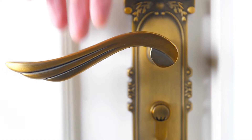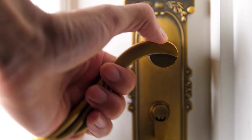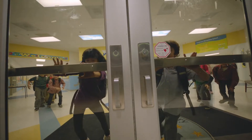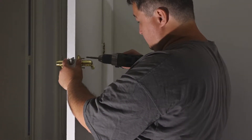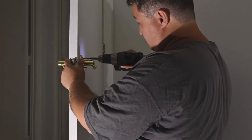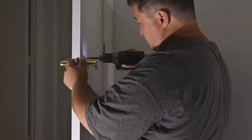Of course, people can still exit through a door with an electric lock by using an exit device like a crash bar. It's also worth noting that while many electric locks are fail secure, you can configure some electric strikes to act as either fail safe or fail secure.